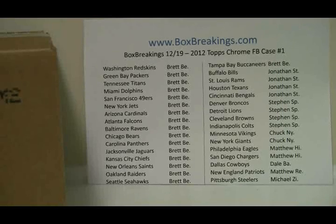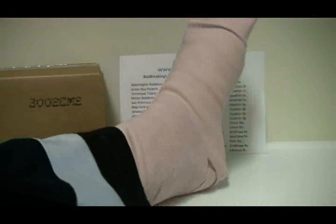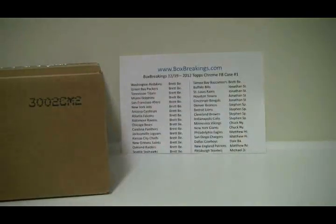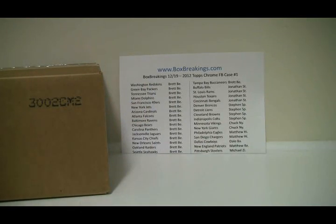Hey everybody, this is Al from BoxBreakings.com here for the case break of the Topps Chrome Football 2012. It is December 19th, a day I don't really want to remember because of this — there's my cast from the ankle injury, the Achilles rupture. I wouldn't want anybody else to go through that. It wasn't actually all that painful at the time — just so much adrenaline, I guess — but it's starting to get painful right now.